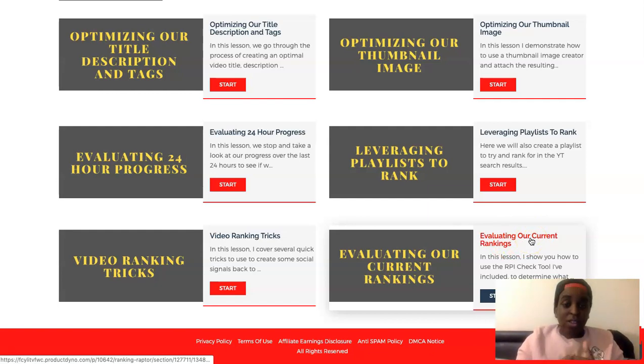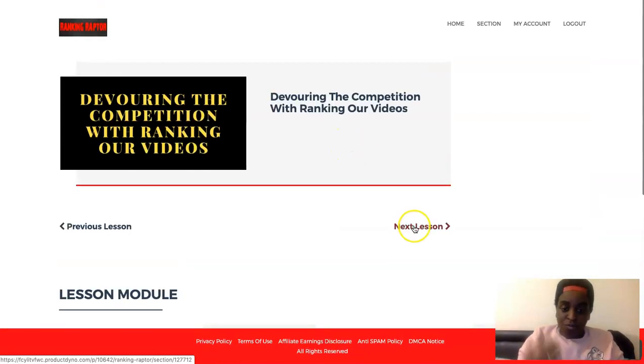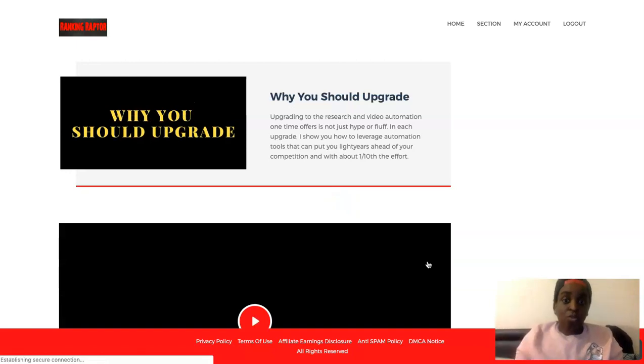Because this is a training but also a case study — he created a new channel and he's ranking one video throughout the whole course, so you will see his rankings progressing. It really shows you what you can do with your own content. Then there's a section with strategies to promote your videos, though the product hadn't launched yet so those videos weren't ready, but you will have video strategies there that you can use.